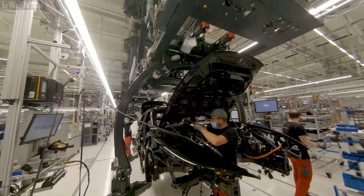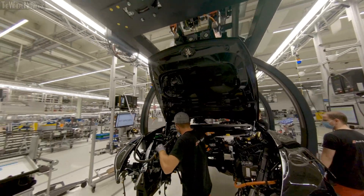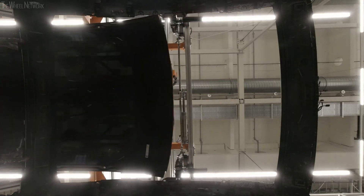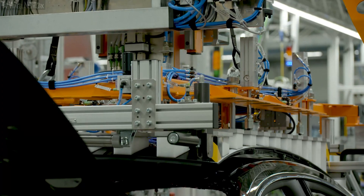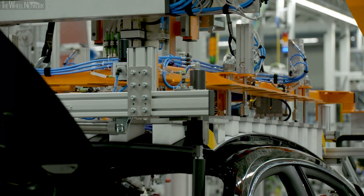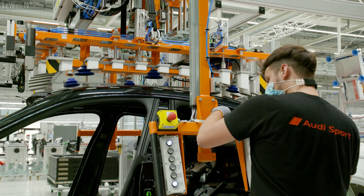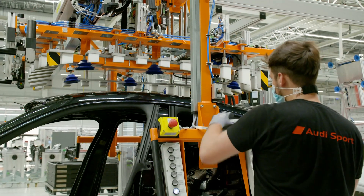To make this happen, the assembly line was expanded from 16 to 36 cycles. This Audi e-tron GT is having its roof fitted. Customers can also choose to have a super light carbon roof — an eye-catching feature that doesn't just look good; its patented acoustic fleece also helps reduce noise.